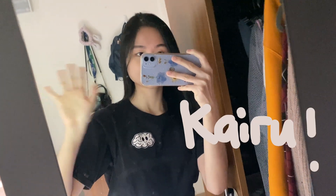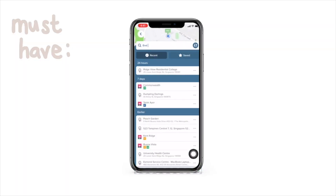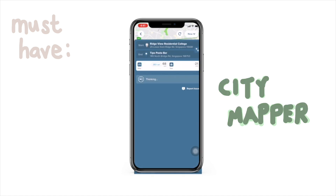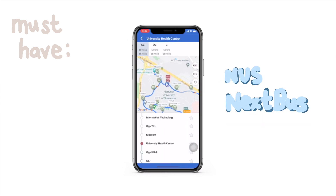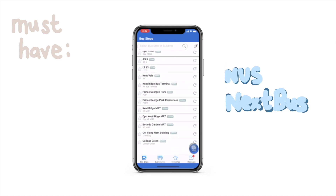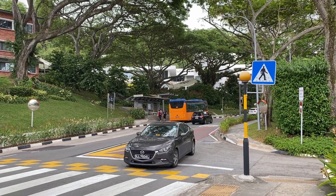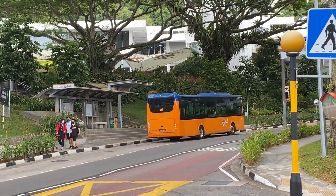Shout out to Cairo Clothing — and I just missed my bus. Anyway, CityMapper is great; you can see all the routes, timings, and prices on there. For NUS specifically, there's the NUS Next Bus app for all the timings and stations. Really convenient. Right now I'm at the bus station — I just want to show you what a typical NUS bus stop looks like, all in orange.